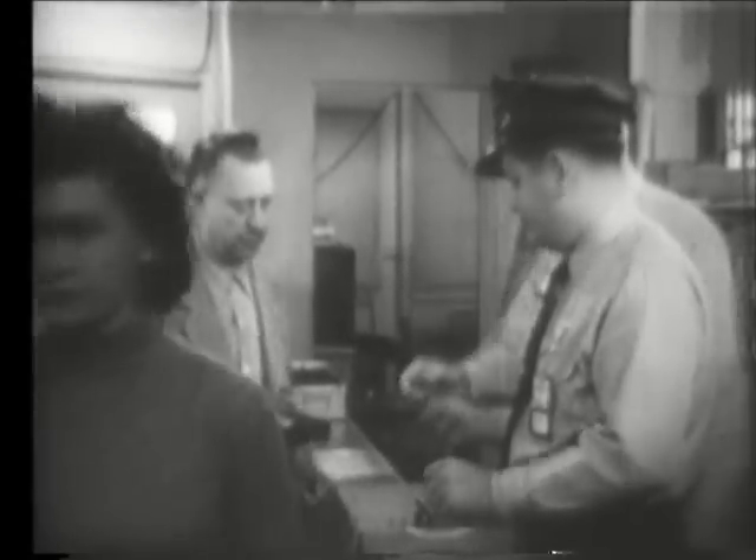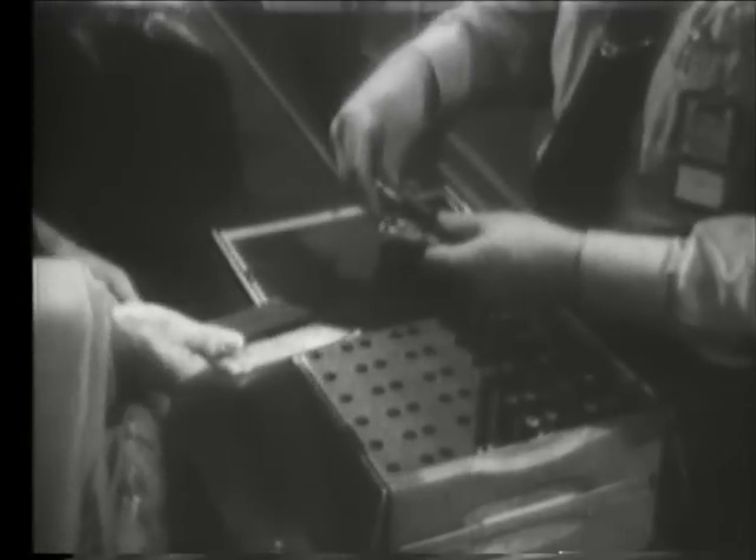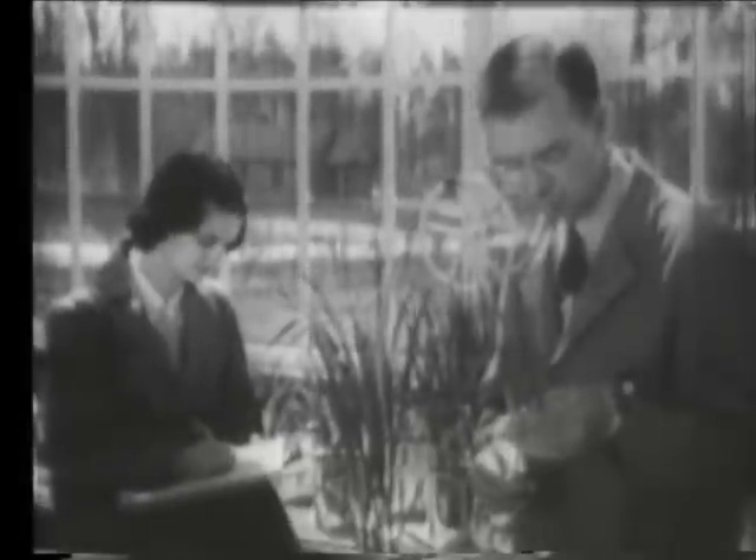Reporting for work at a site where radioactivity is used, employees receive a film badge and a pocket ionization chamber. Both are devices for measuring radiation, but not in the same manner, so one can act as a check against the other.